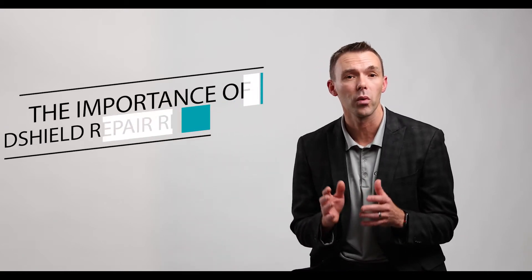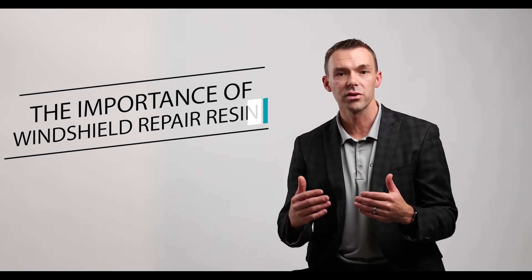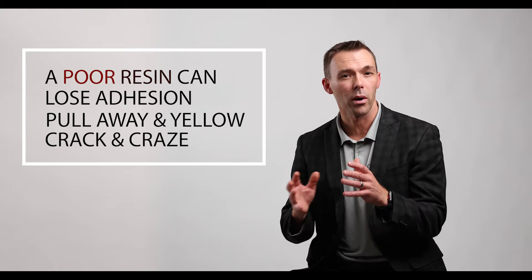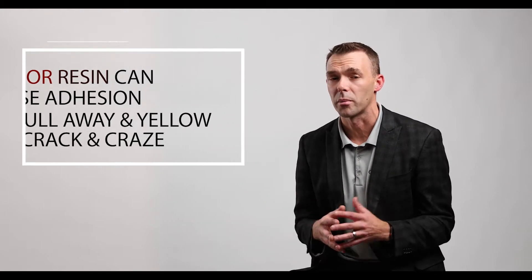If you're an auto glass professional, you no doubt already know just how important windshield repair resin is to the quality of your repairs, not to mention the overall structural integrity of the windshield itself. A poor resin can start to lose its adhesion, begin to pull away from certain parts of the break, turn yellow, or start to crack or craze in just a few short months.